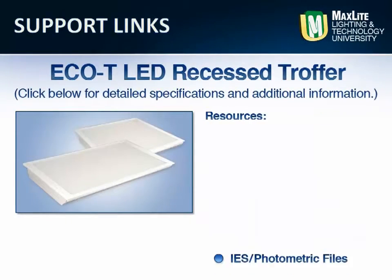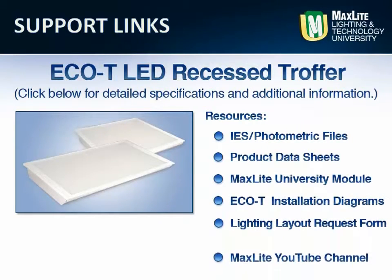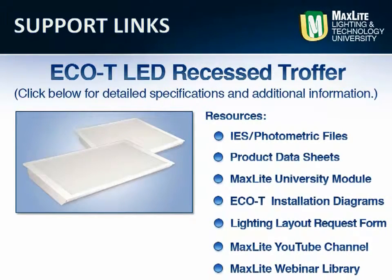These links provide a direct link to MaxLed.com and to the Eco-T LED lay-in troffer information page. Use the links provided to download more information including full specifications, IES and photometric files, or a lighting layout request form.